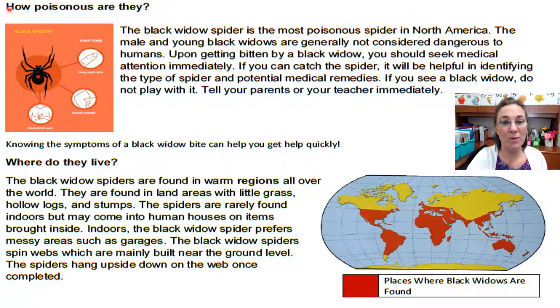Read the heading with me: How poisonous are they? The black widow spider is the most poisonous spider in North America. The male and young black widows are generally not considered dangerous to humans. Upon getting bitten by a black widow, you should seek medical attention immediately. If you catch the spider, it will be helpful in identifying the type of spider and potential medical remedies. If you see a black widow, do not play with it. Tell your parents or your teacher immediately.